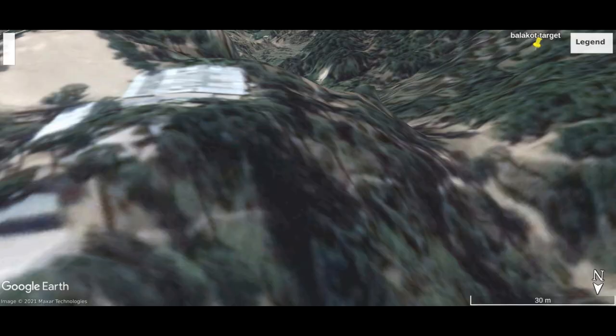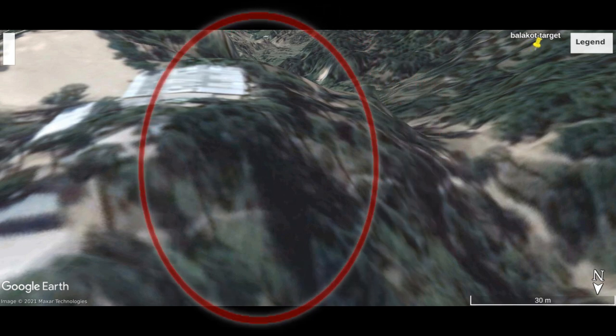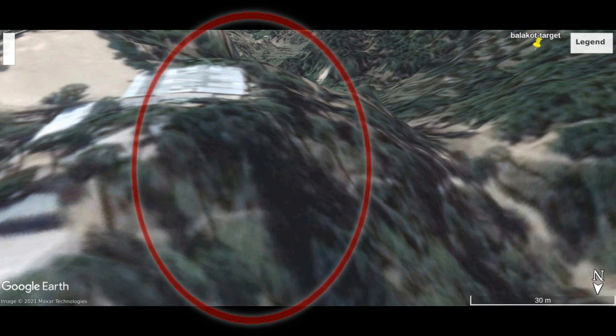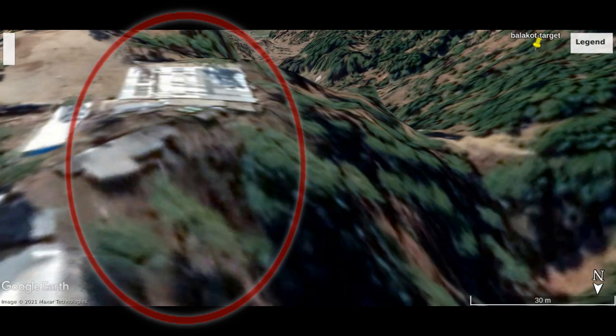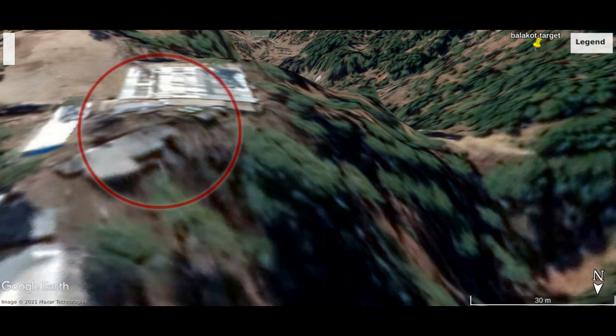Viewed from the north, the image from 2018 shows tree growth extending down from the top of the hill down its side. In the image after the attack, one can see that not only have the trees been blown away exposing the building, but the building itself has part of its ground floor which has gone down the hill in a landslide caused by the bomb.